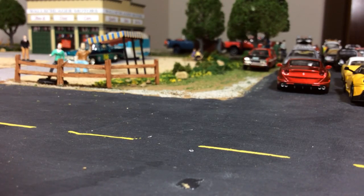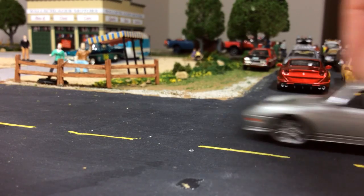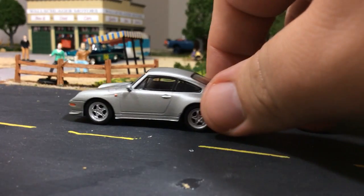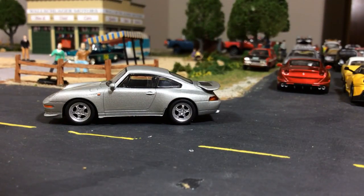Here is a Porsche 911 RS — another one I just love. It just looks so good — everything about this car looks so good: the scale, the proportions, the detail, the stance, the wheels, the spoiler. Every little detail looks great.